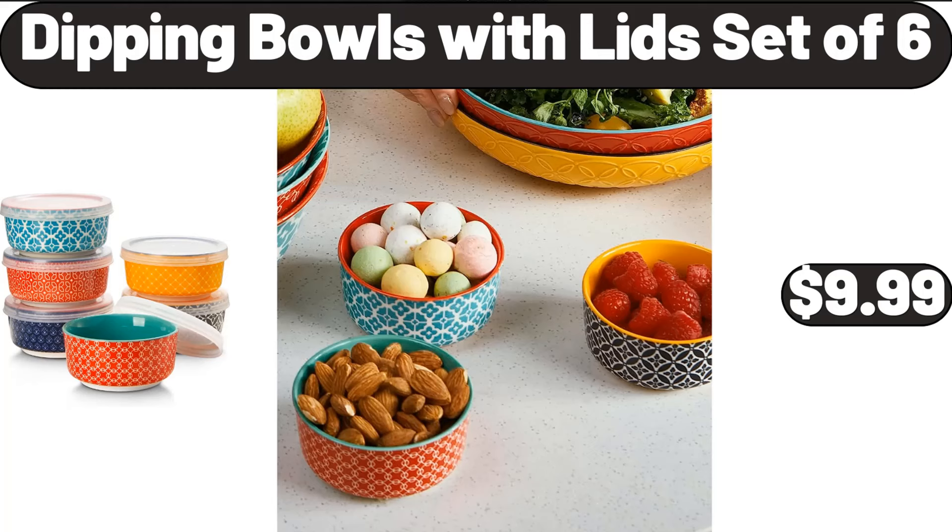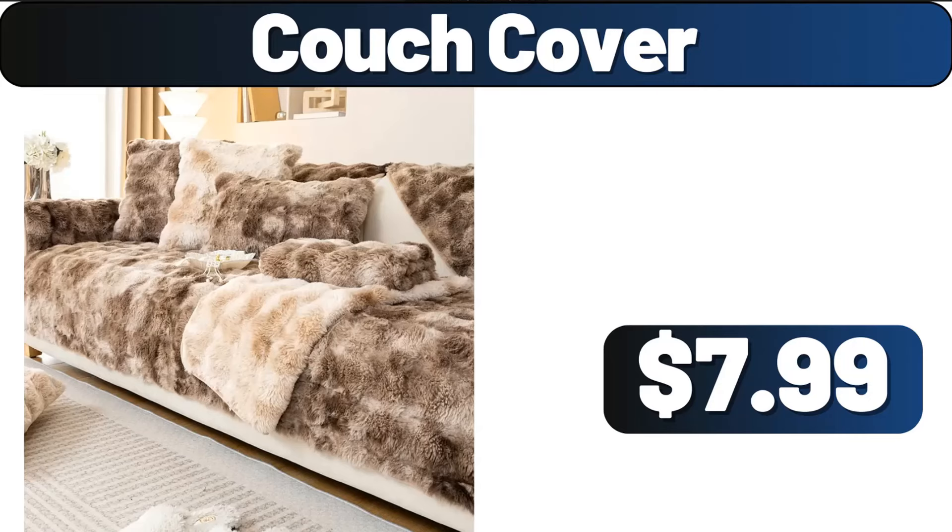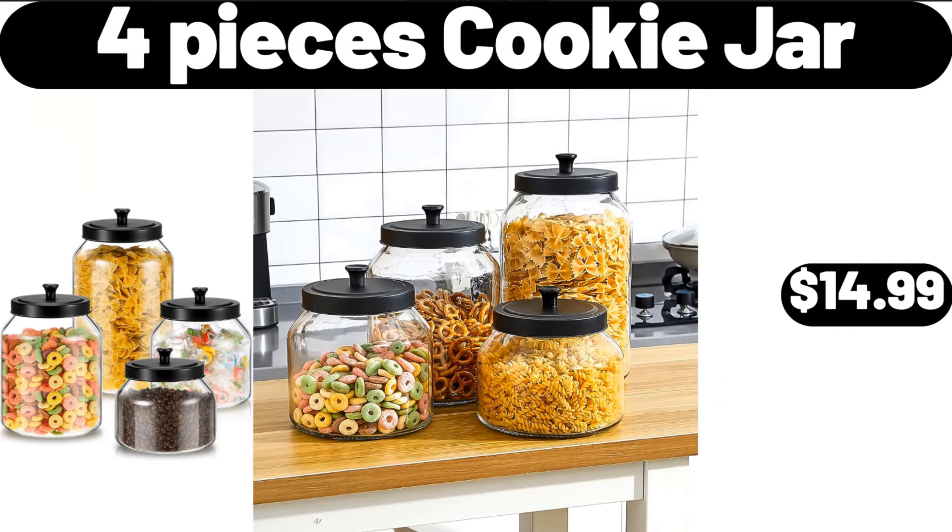4-Piece Acacia Wood Rectangular Serving Trays, Set of 2, $24.98. Couch Cover, $7.99. 4-Piece Cookie Jar, $14.99.